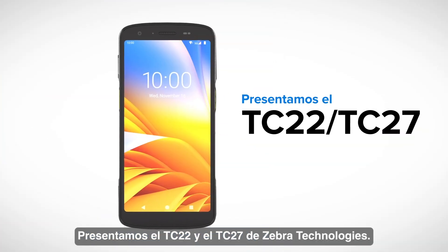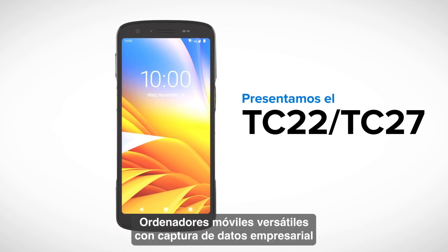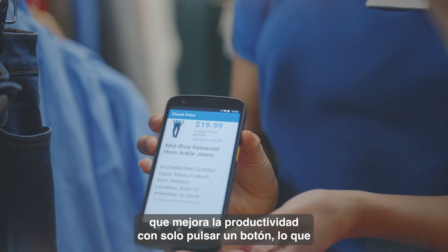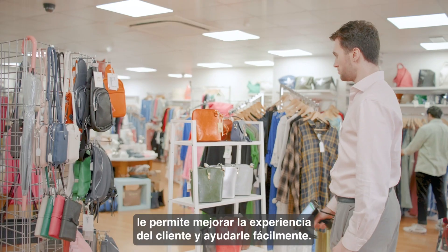Introducing the Zebra Technologies TC22 and TC27 — versatile mobile computers with enterprise-class data capture to enhance your productivity with the push of a button, allowing you to elevate customer experience and assist them with ease.